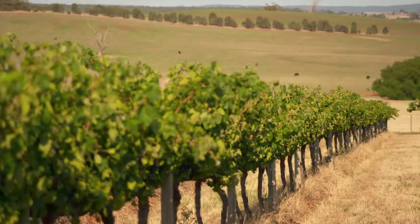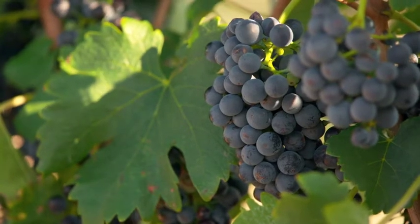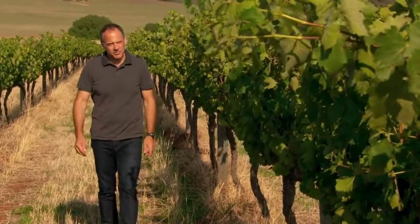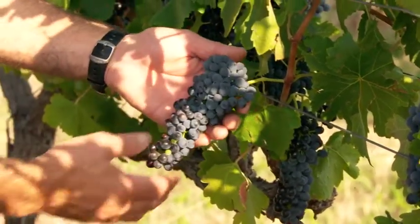It specifically comes from two parts of the vineyard: a part at the top of the hill that tends to give fragrance and aromatics to the wine, some really great structure and length, and then an area towards the bottom of the hill which gives more generosity, a bit more depth and intensity to the wine.